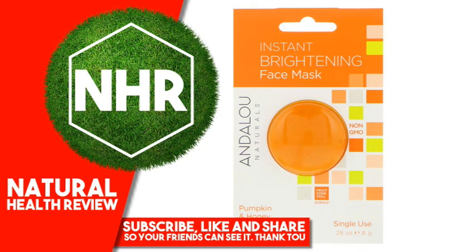Other Ingredients: Cucurbita Pepo (Pumpkin) Puree, Aloe Barbadensis Juice, Helianthus Annuus (Sunflower) Oil, Vegetable Glycerin, Manuka Honey, Ananas Comosus (Pineapple) Juice, Pectin, Glycolic AHA, Sodium Hyaluronate, Cyamopsis Tetragonolobus (Guar) Gum.